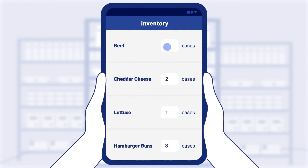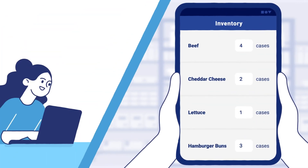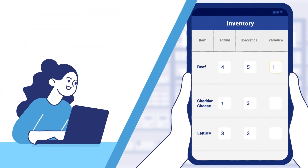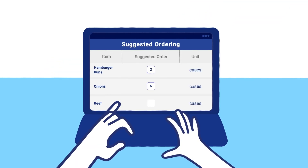Efficiently count your stock levels and gain visibility into product usage to reduce your actual versus theoretical food cost variance. Ensure each location has the right inventory all the time through AI-driven suggested ordering.